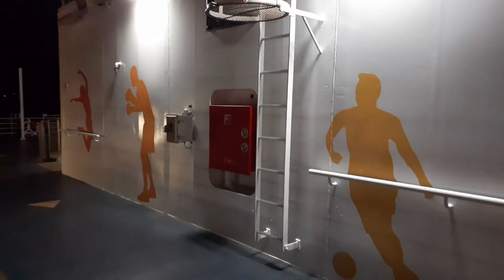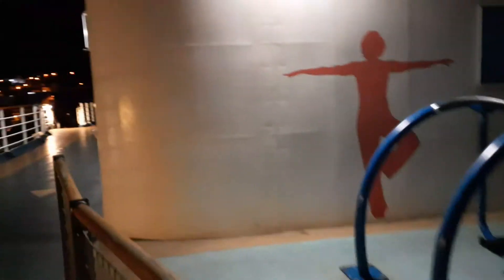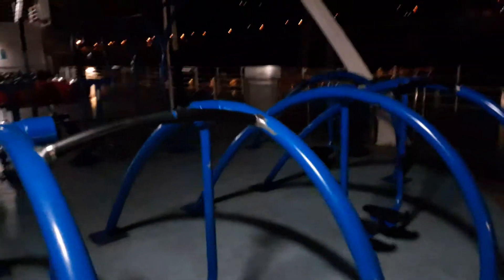This video is to show you what we have at deck 12. We have the sky fitness here. This is the sky fitness. It's so dark you can see it, the rows and all.